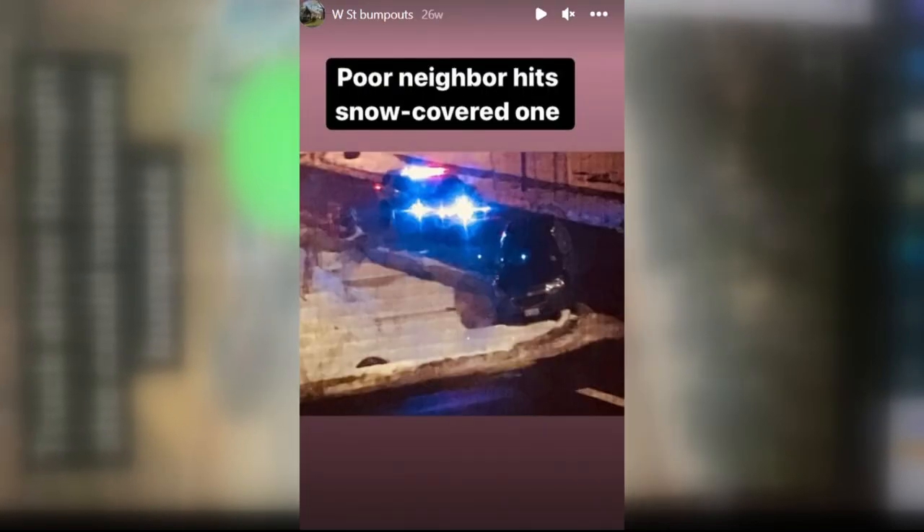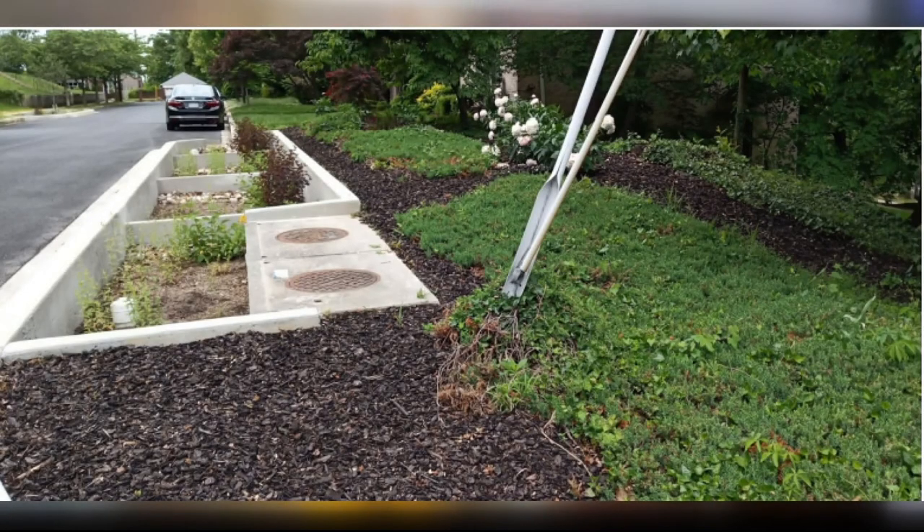These bump-outs are shallow inside, creating a ditch of sorts. It's a joint project between the Department of Transportation and the Department of Energy and Environment, designed to not only slow down turning cars but also manage stormwater runoff into the nearby stream.